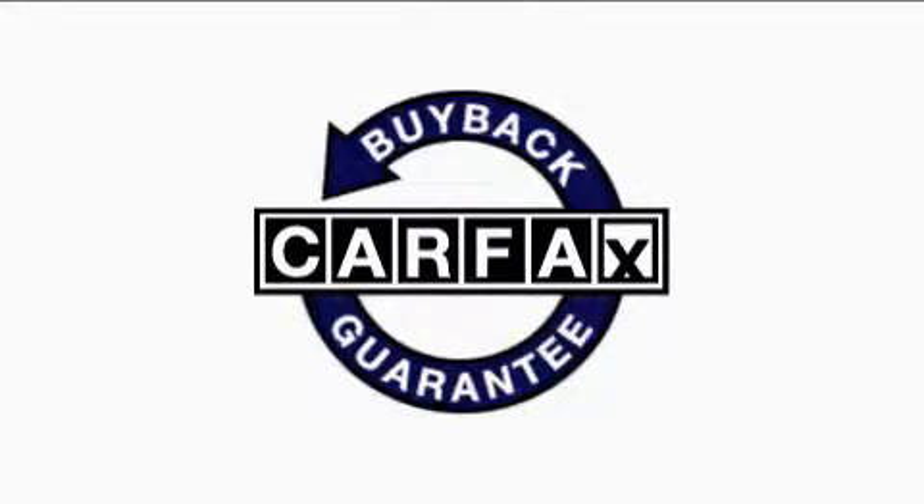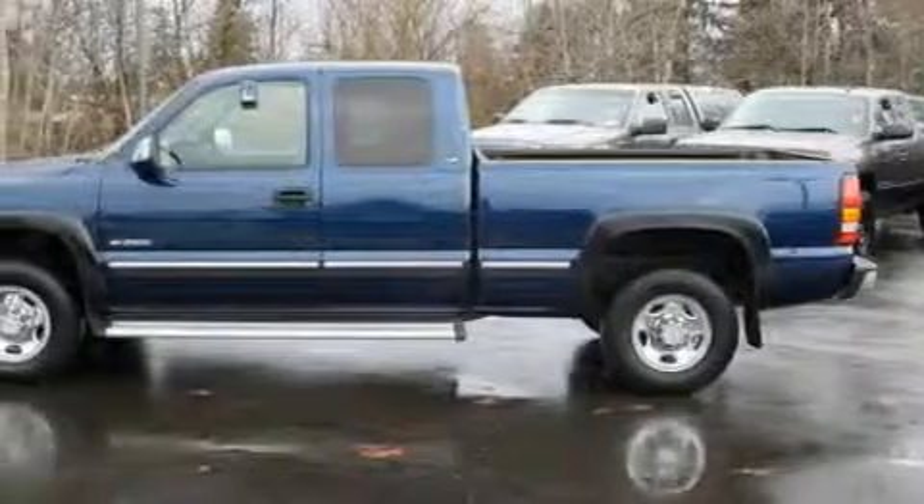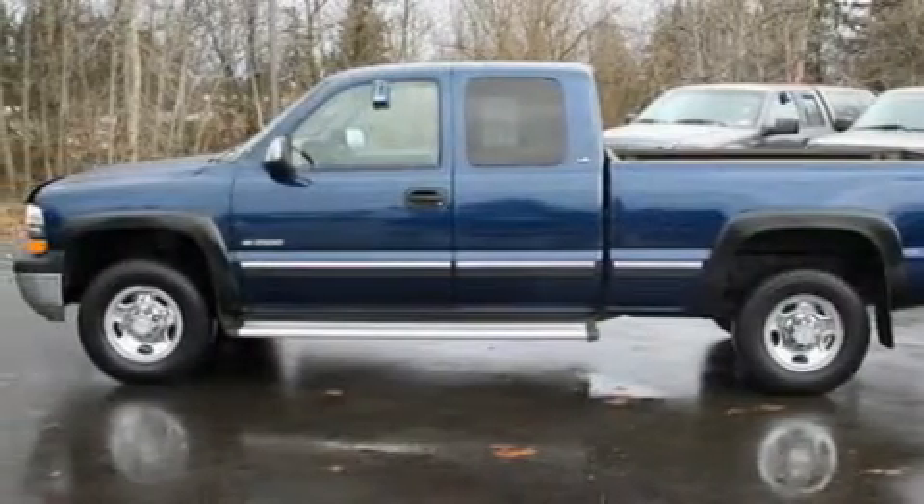Not to mention that this Chevrolet qualifies for the Carfax buy-back guarantee. Stop by today and test drive this truck for yourself.